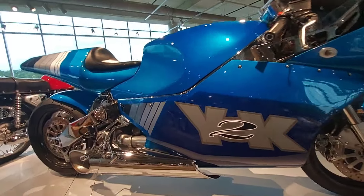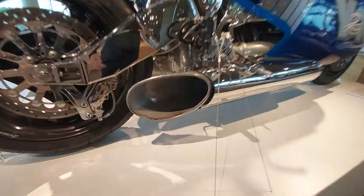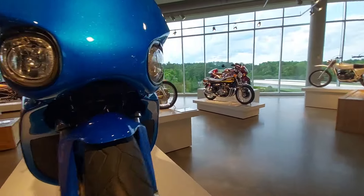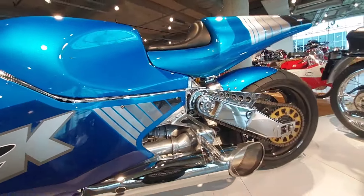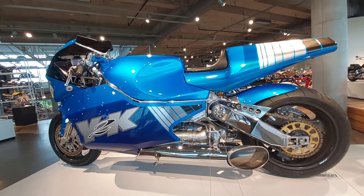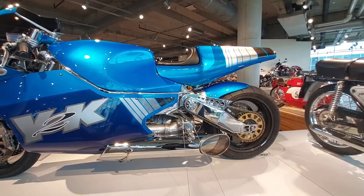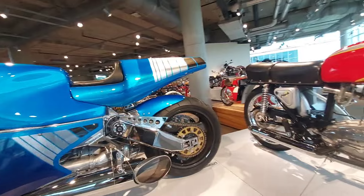Rolls Royce powered — jet powered motorcycle. Look at the size of that exhaust, it's massive. It only does 227 miles an hour — I figured it would be faster than that. With a jet engine I thought it would be over 300. I wouldn't ride it, but it's a cool display piece.